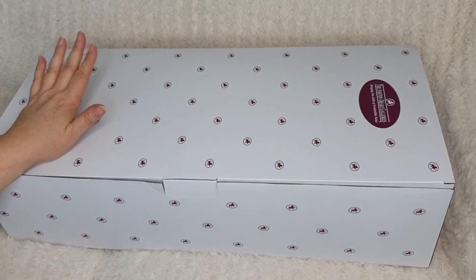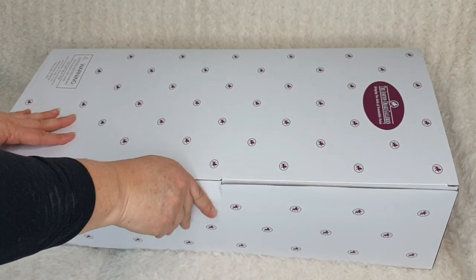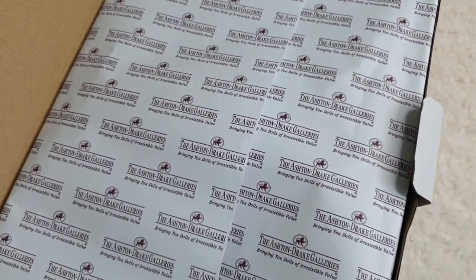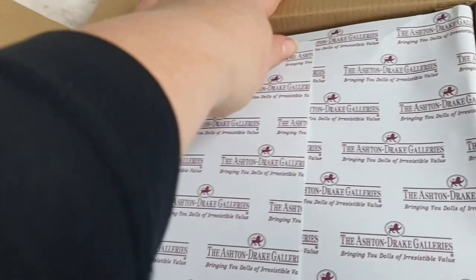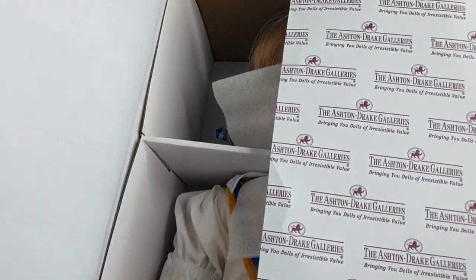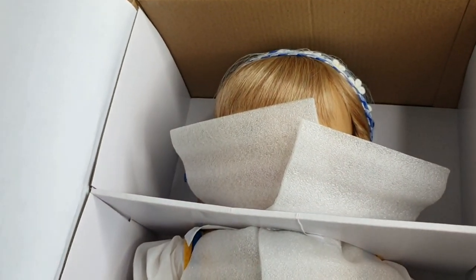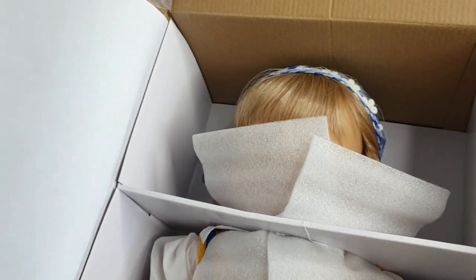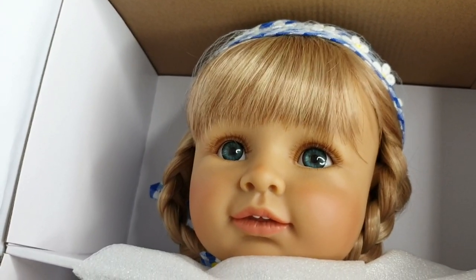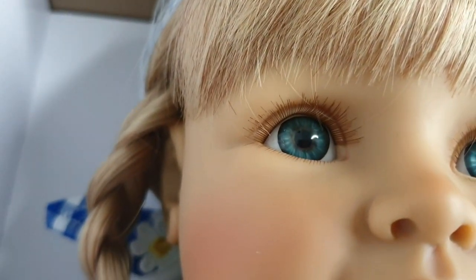So let's get started. Wow, I'm actually a little bit nervous about opening up this box. I'm so nervous — I hope she's everything that I dreamed she would be. Can anyone guess who it is? Oh, isn't she gorgeous? Oh my gosh, she's so pretty.